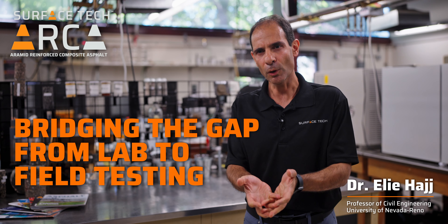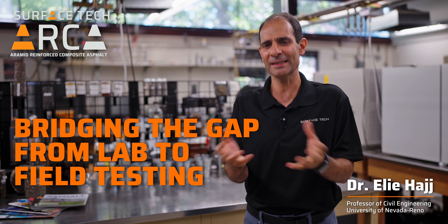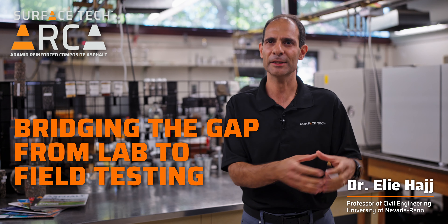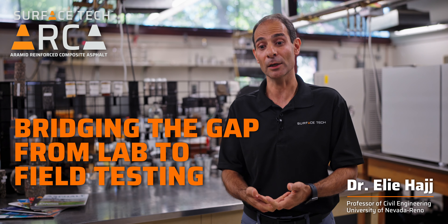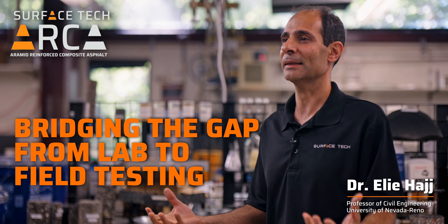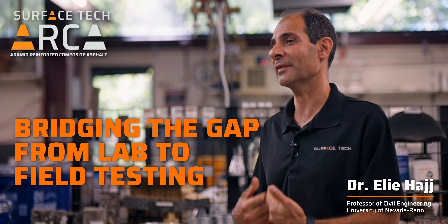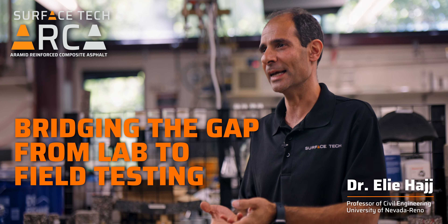The findings need to be deployed and introduced to the industry. And when I say industry, I don't mean only the contractors — the contractor, the agency, the consultants, everybody needs to be involved. If you want your technology to move forward and be implementable, all the stakeholders need to be part of that process. That's why it's very important for any research to communicate findings back to the industry.